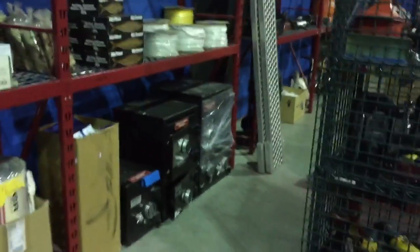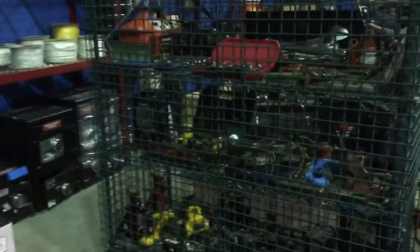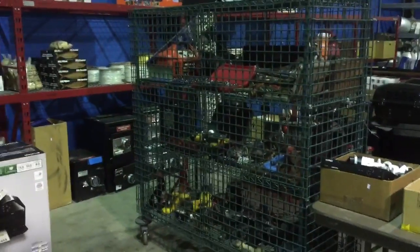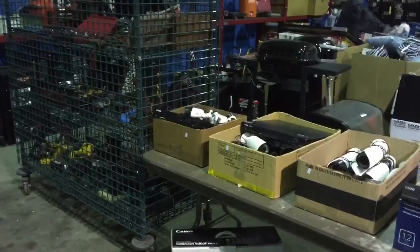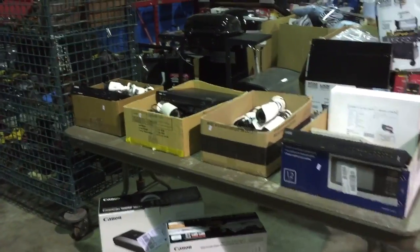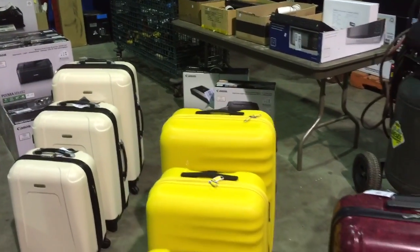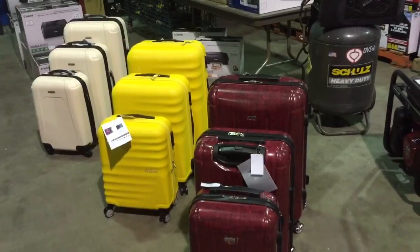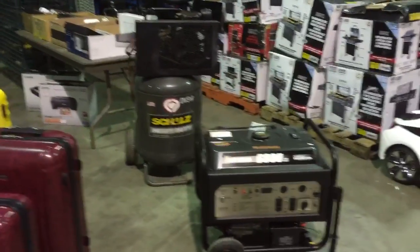We have some safes, and on the shelves lots of tools, some security camera systems, more luggage sets, and here's a nice Honda generator.